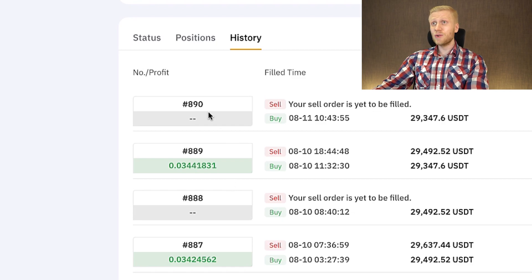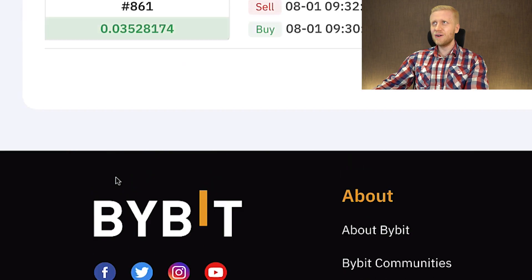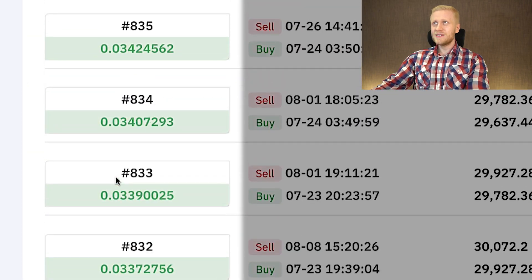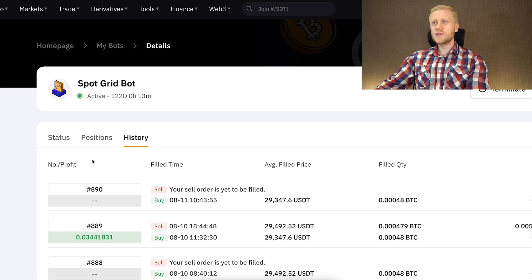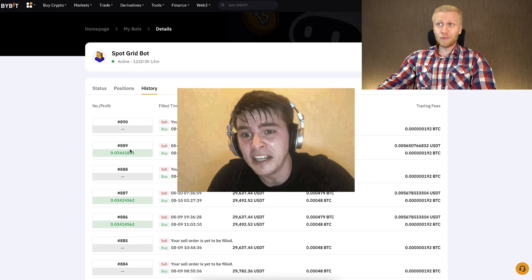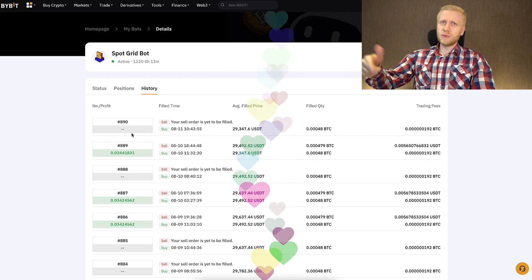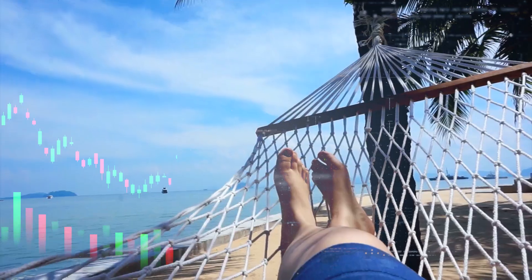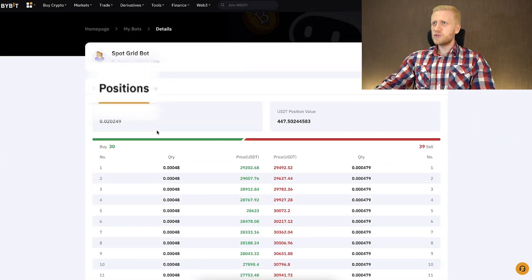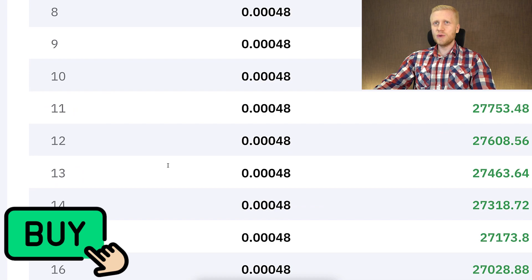My bot has automatically done already hundreds of different trades, as you can see listed right there. I wouldn't have been able to manually sit down every day to do all of these trades — that's one reason people love bots, because they do the trading even while you are sleeping. Under Positions you can see the current buy orders and the sell orders on the right-hand side.